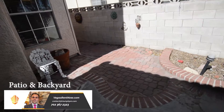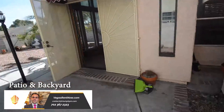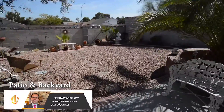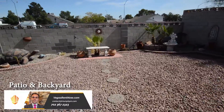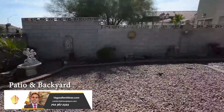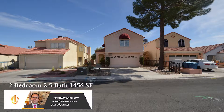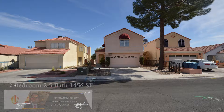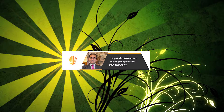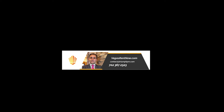The backyard has a large patio. This two-bedroom, two-and-a-half bath furnished home with 1,456 square feet is available now for rent. Contact one of Triumph's friendly real estate agents to view this property by calling 702-367-2323, or visit our website VegasRentNow.com to view our list of vacancies.